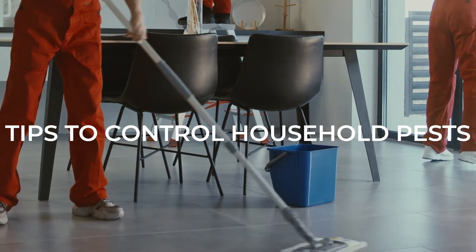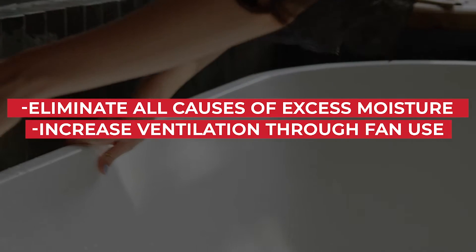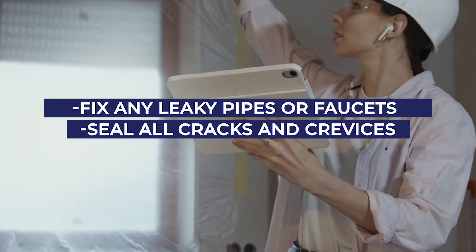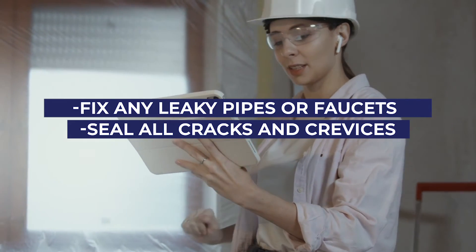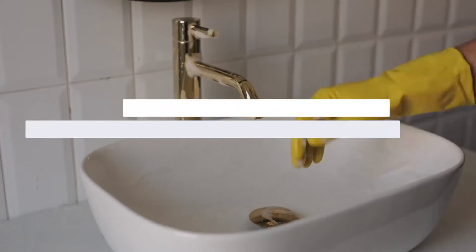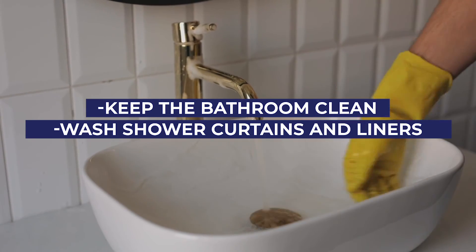Tips to control household pests: Eliminate all causes of excess moisture. Increase ventilation through fan use. Fix any leaky pipes or faucets and malfunctioning sink, toilet, and bathtub. Seal all cracks and crevices. Fix broken window screens. Replace any broken tiles. Keep the bathroom clean, including drains and toilets. Wash shower curtains and liners.